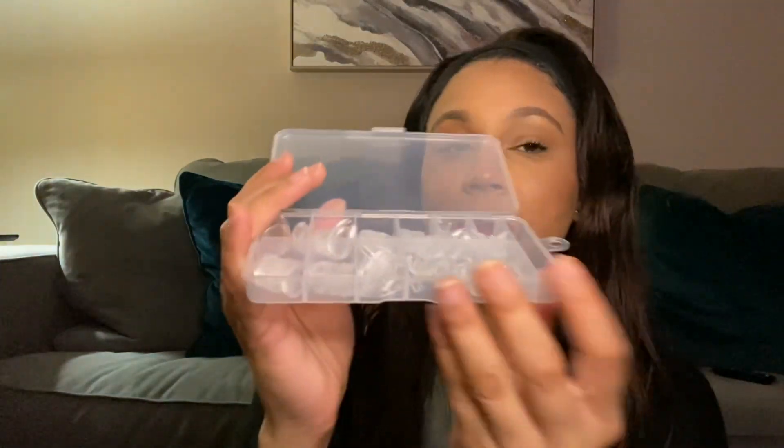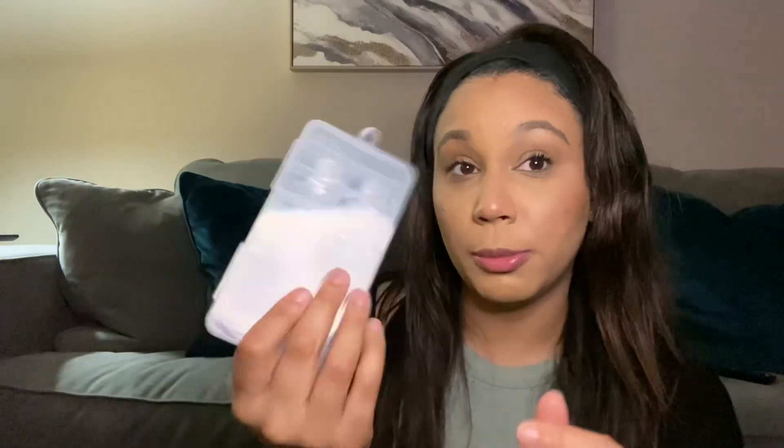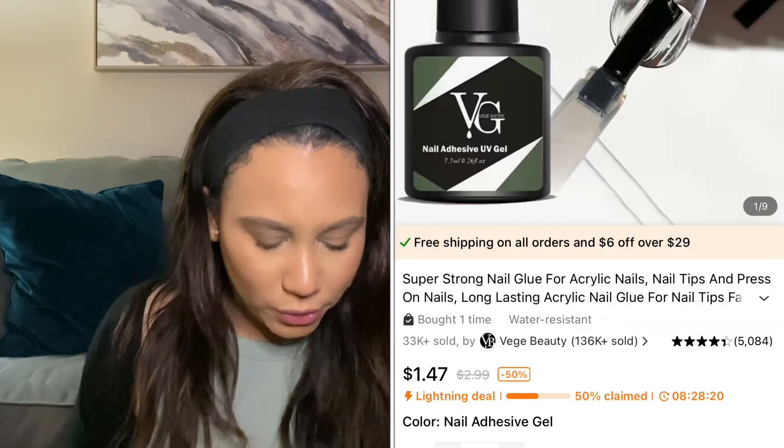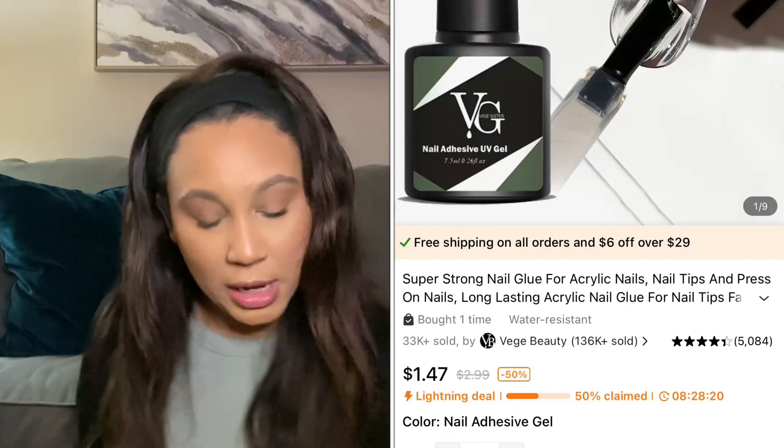It comes in a nice, durable little box and it's cute. I also purchased some nail glue — the nail glue was a dollar 47. I'm not honestly sure how well this would apply. Price-wise it's obviously cheap, but I don't really know the quality, so we're going to play around with this.